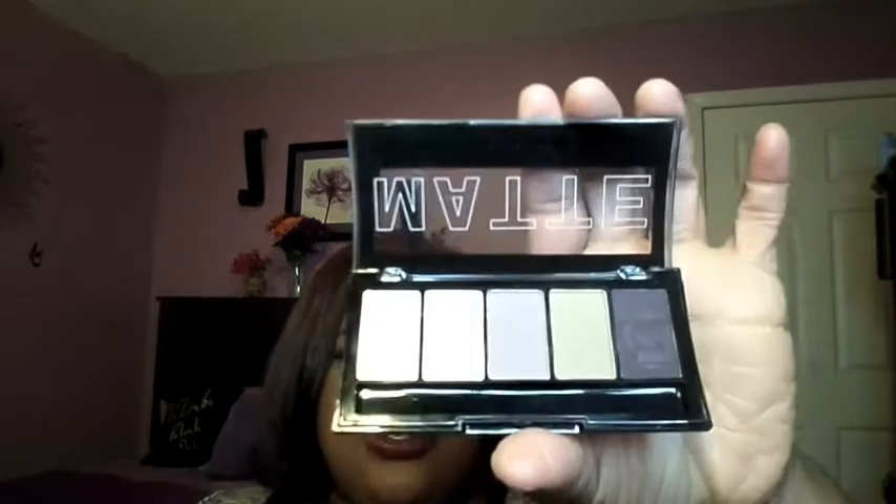These are just great. I love how they look and I just love everything about these. I love how pigmented these shadows are — these are some pigmented shadows, and that's a good thing. These shadows are so pigmented that you don't really need a base, but I prefer to have a base.